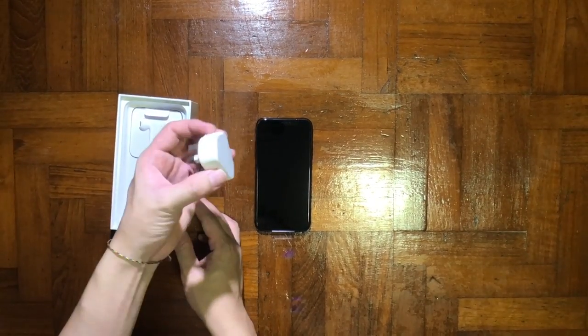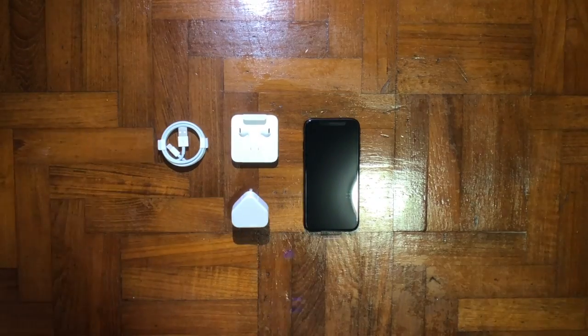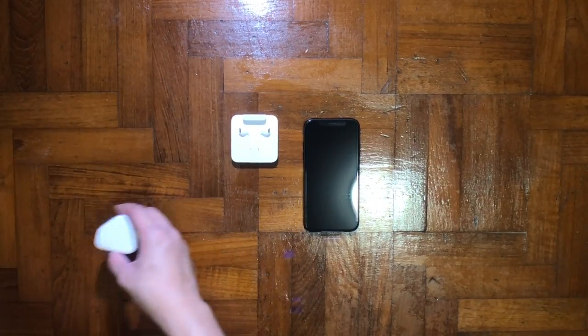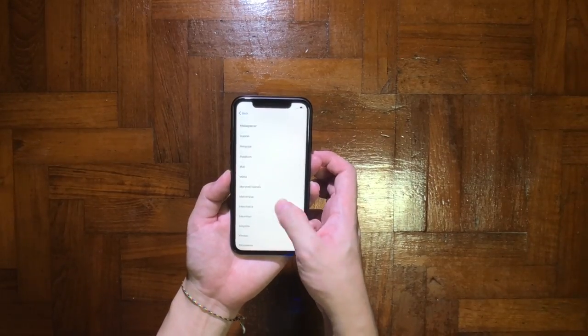You get the charging brick, a Lightning cable, and Lightning headphones. The only thing missing is the dongle, so if you need it you'll need to purchase it separately. Everything else is the same as the iPhone XS — the only different thing is the iPhone itself in the box.